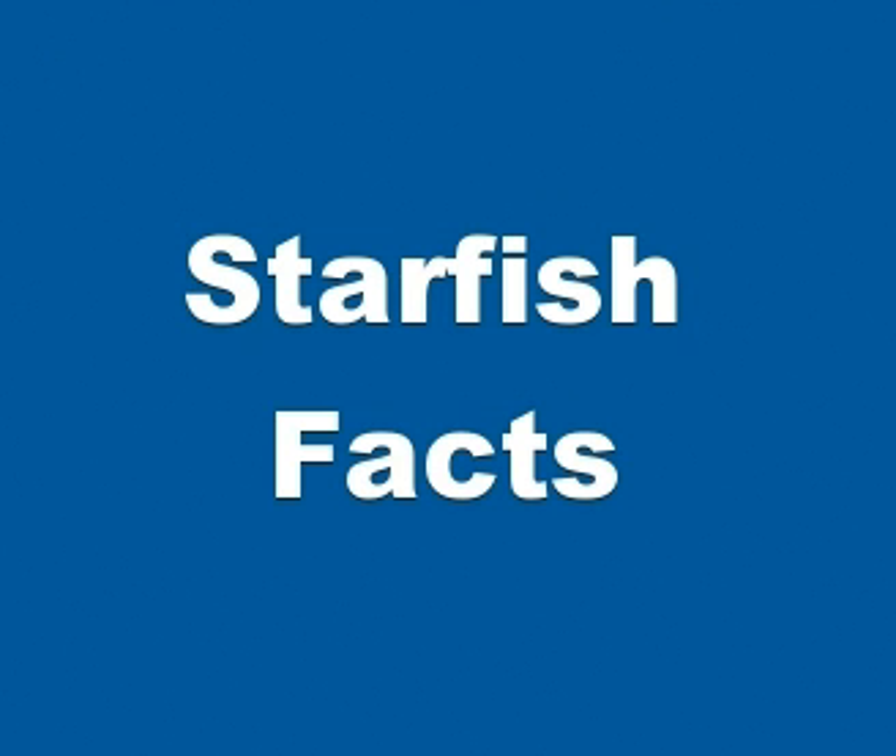And that's basically it for starfish facts. If you like this video, please take a moment and comment below, watch other videos on our channel and subscribe to our channel as well.